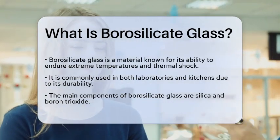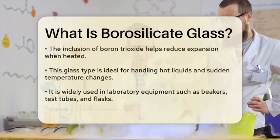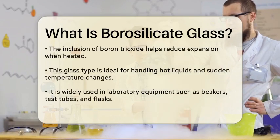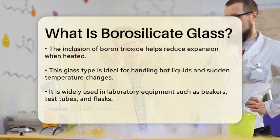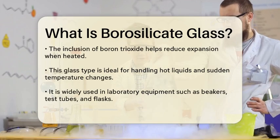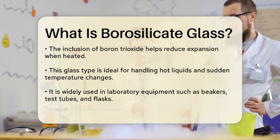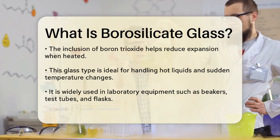What exactly is borosilicate glass? It is a type of glass that contains silica and boron trioxide as its main glass-forming constituents. The addition of boron trioxide gives this glass its unique properties, making it less likely to expand when heated. This means it can handle hot liquids and sudden temperature changes better than regular glass.